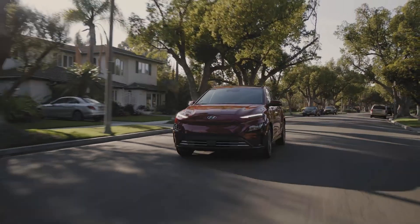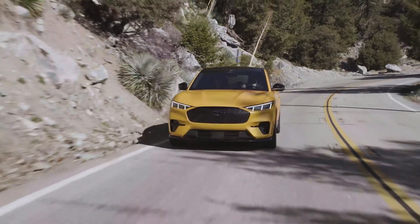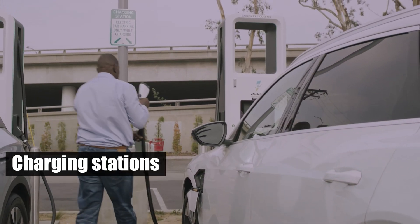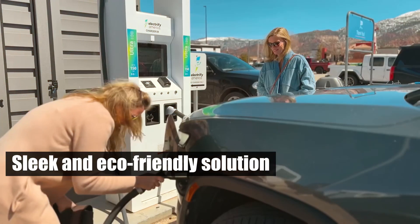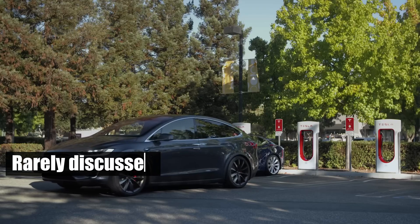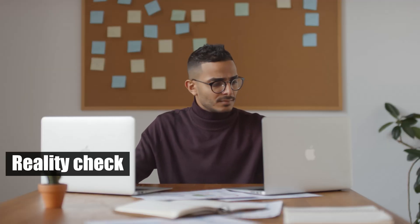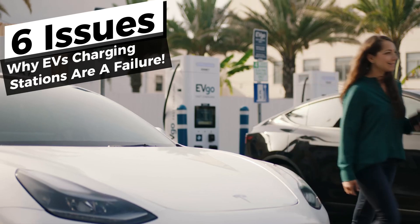Welcome to your ultimate pit stop, Piston Pundit, where we dive into the nitty-gritty of automotive innovation. Today, we're tackling the less glamorous side of electric vehicle charging stations. What might seem like a sleek and eco-friendly solution is actually fraught with frustrations that are rarely discussed. If you thought charging your EV would be as straightforward as filling up at a gas station, prepare for a reality check. Let's explore the hidden issues plaguing EV charging stations.